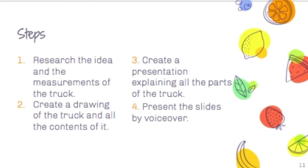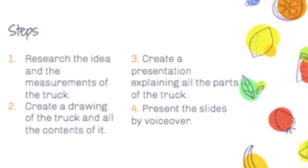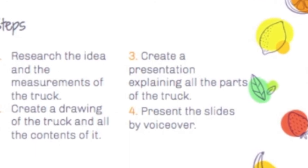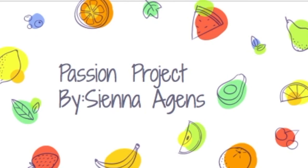Steps: Research the idea of the measurements and the truck. Create a drawing of the truck and all of its contents. Create a presentation explaining all the parts of the truck, and present the slides by voiceover. Materials needed: an iPad or any electronic device. I had to create a sketch, make a presentation, and voiceover for my presenting, and I also planned to continue my research.